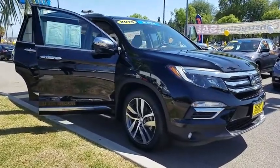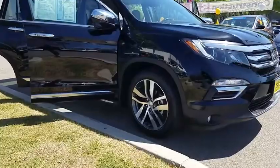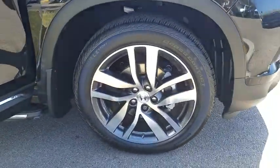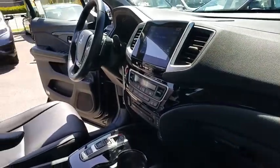This vehicle has less than 45,000 miles. Here are some of this vehicle's great options: backup camera, leather wrapped steering wheel. This vehicle is Carfax certified one owner and qualifies for Carfax buyback guarantee.